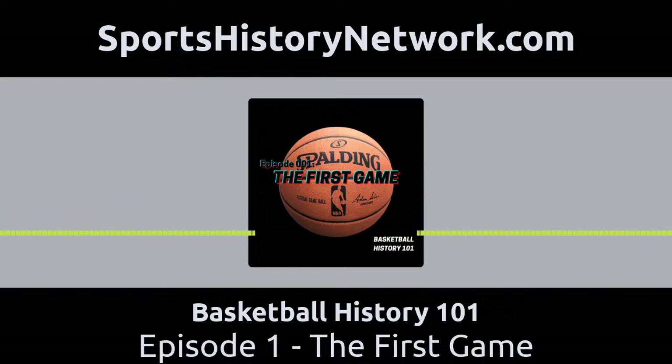One day, Naismith's boss gives him an assignment and says he wants him to create a brand new game that could be played indoors, that was competitive to keep the guys occupied and happy. He only had two weeks to come up with it. Whatever Naismith could come up with, if it worked, would be shared with the other YMCA facilities around the country. Now he had two weeks to figure this out.